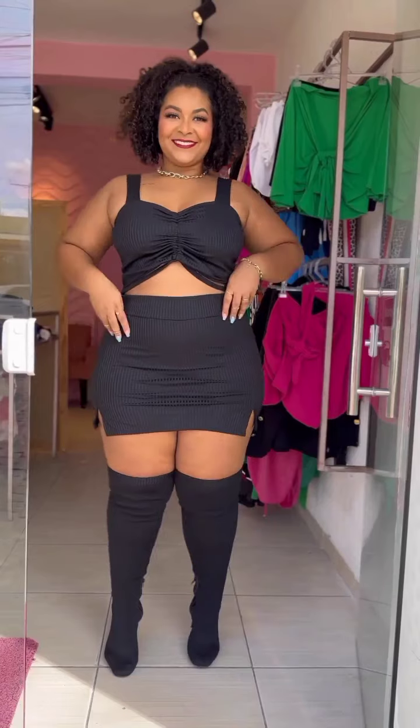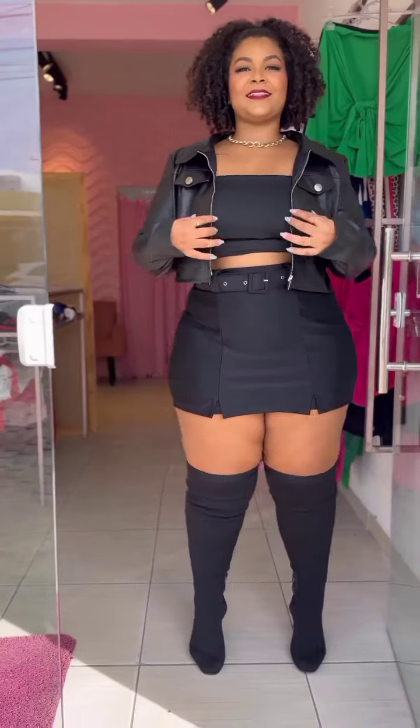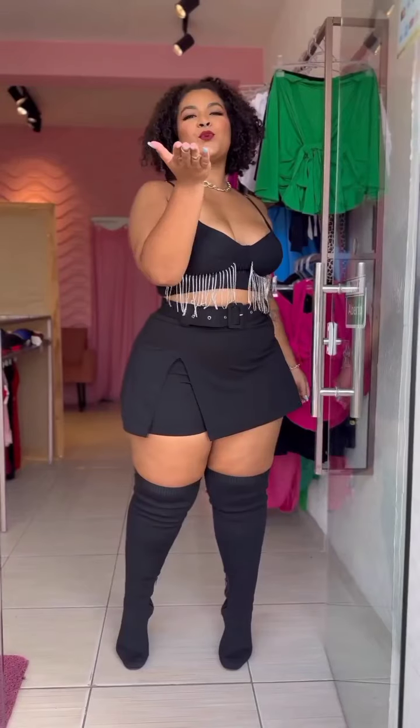Hi loves, Fashion Curve JQ here, back again with another beautiful haul. In this channel we bring you the best plus-size models and plus-size outfit ideas — anything to do with a curvy woman. Any outfit that you want, just go to the Instagram account.